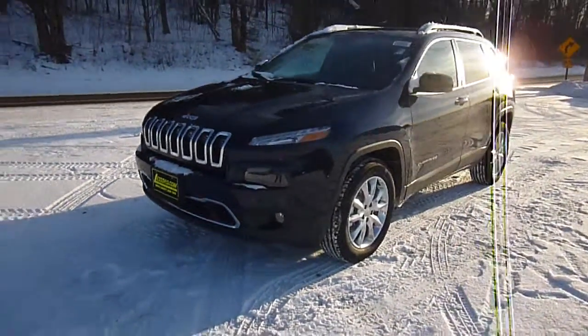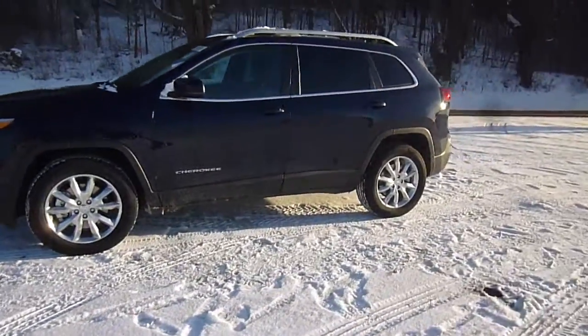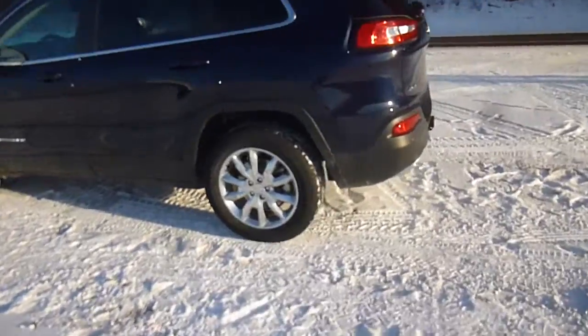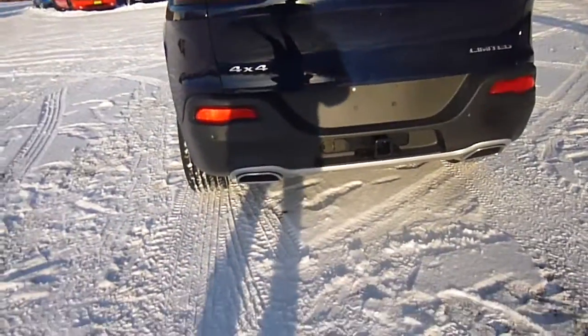Hey everyone. I'm over here at Lesord Chrysler Products in Sodus, New York, looking at a brand new 2015 Jeep Cherokee in a true blue color. You've got tinted windows in the back, chrome wheels, limited trim, 4x4, backup camera, dual chrome tipped exhaust down there.